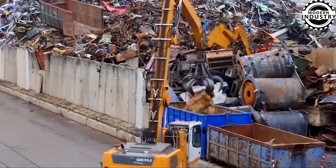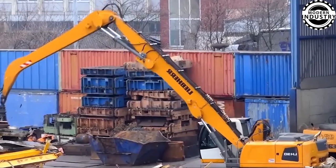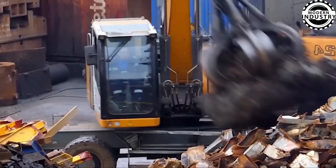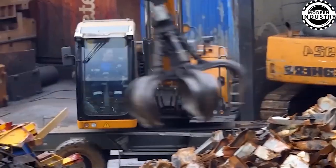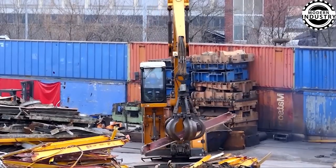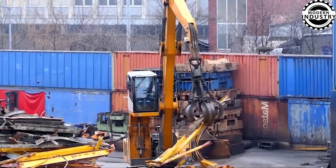Get ready to be astounded by Lee's new material handling equipment, meticulously engineered for waste management applications. Lee's material handling machines provide superior performance, flexibility, and durability, designed to handle various waste types, from municipal refuse to industrial scrap.